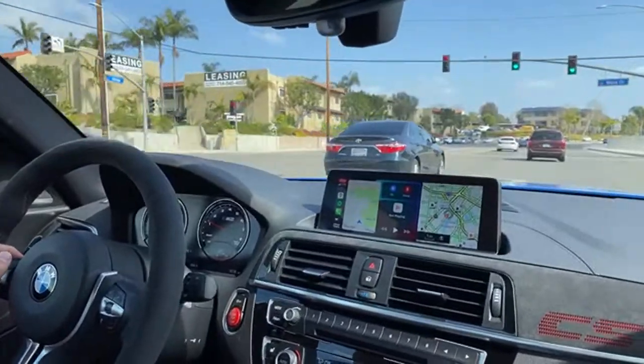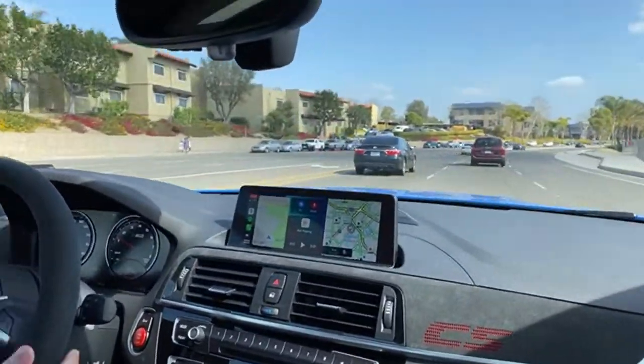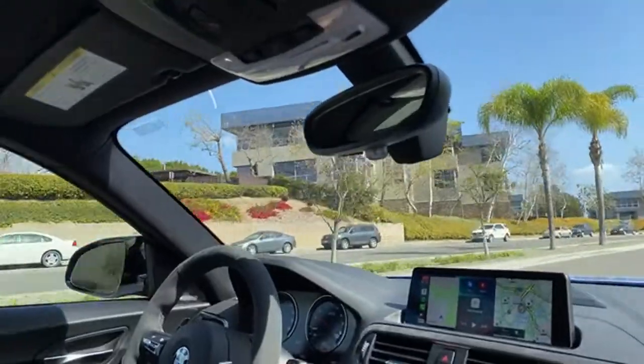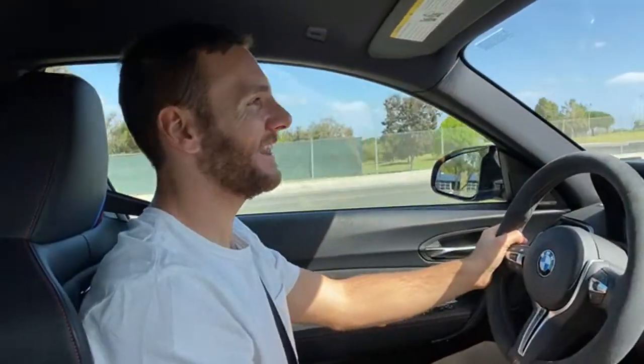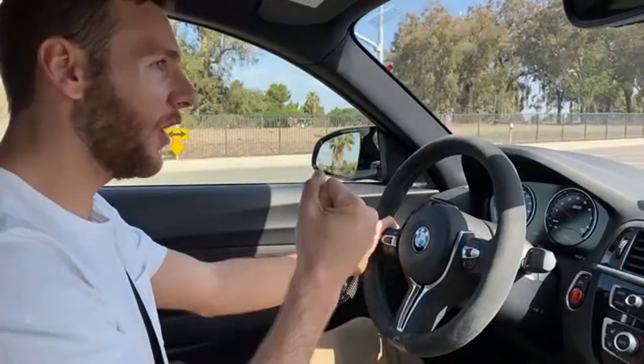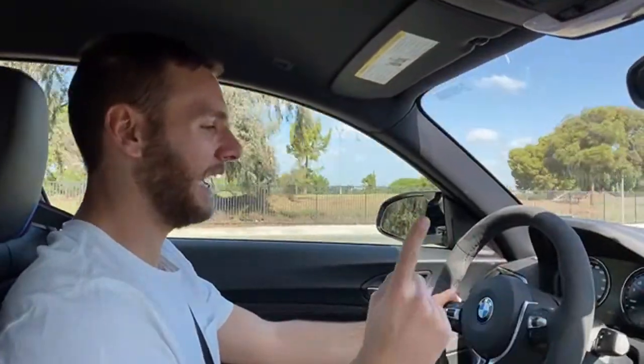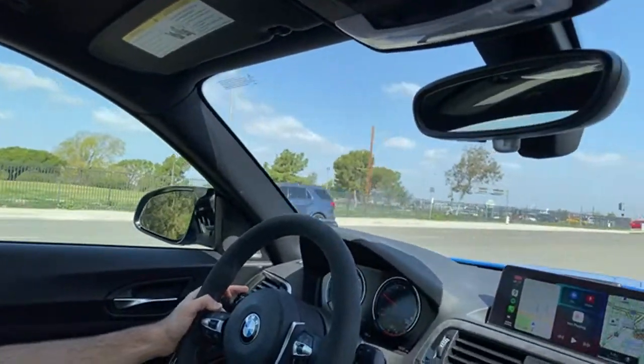Two final questions: manual or DCT if it's your CS? Definitely manual. And favorite car you'd like to drive? The 2005 Ford GT — I haven't driven it but it's my favorite car. And I really want to drive a Pagani — a Pagani Zonda specifically. I've driven the Bugatti Veyron and that was amazing, but those two are at the top of my dream list.